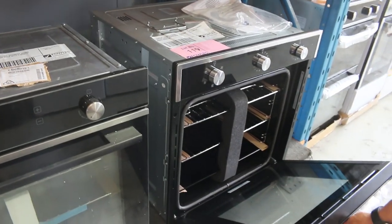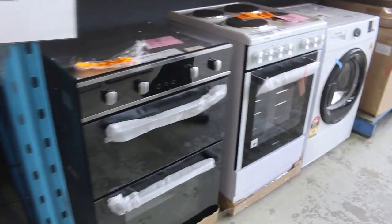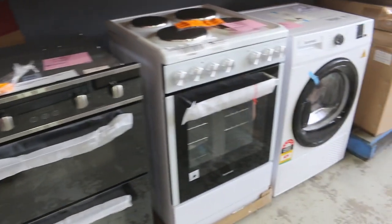Nice big Technica oven there - that's got a nice big capacity, I'd say that's an 80-litre, nice and large anyway. Double oven there, beautiful looking double oven, Arc branded - three months factory warranty of course with the Arc stuff.